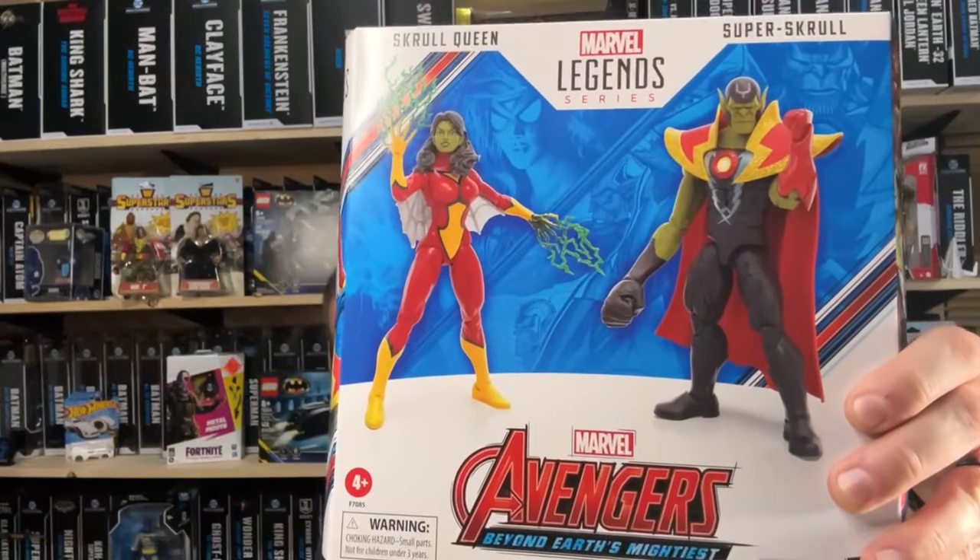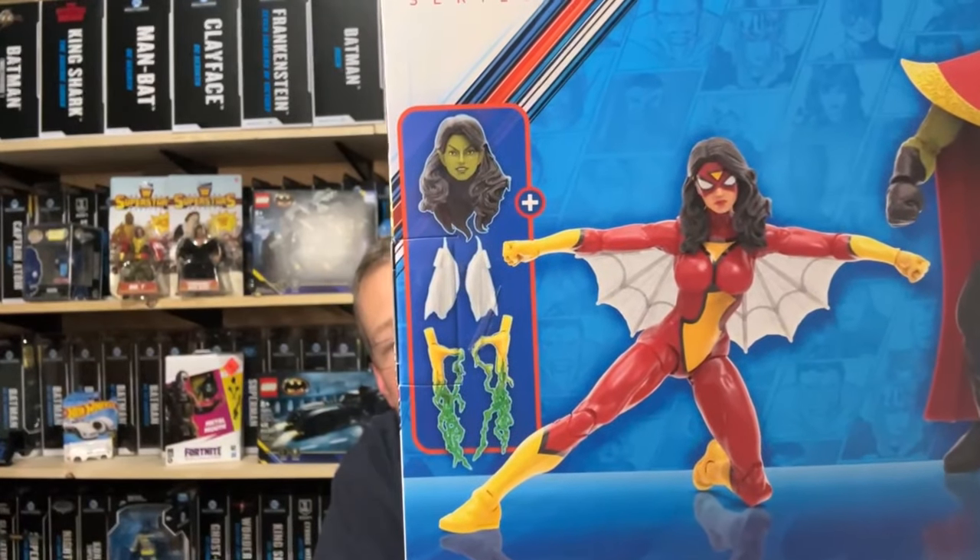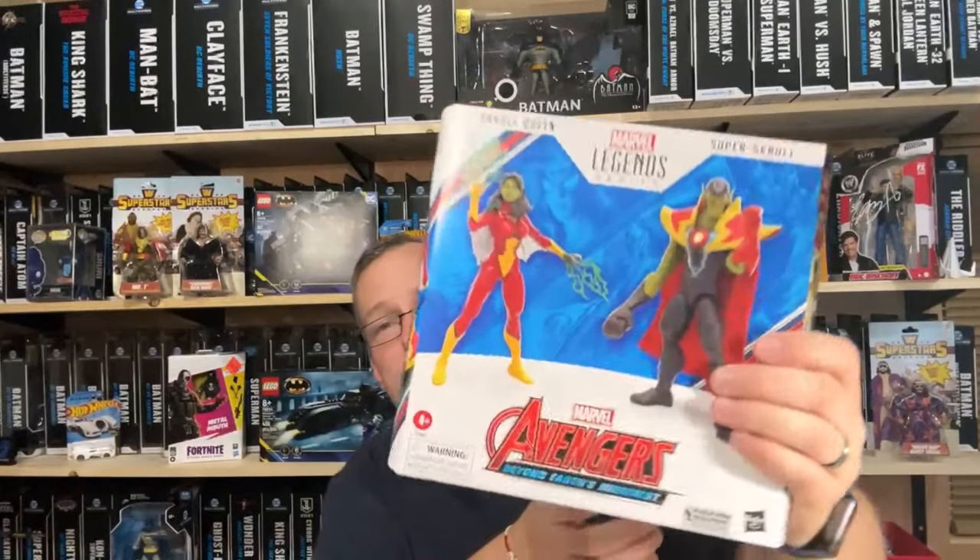I did go back to that Target today and there was a guy that owns a collectible shop buying up pretty much all the clearance. There was still some stuff left. The only Avengers 2-pack they have left is one I bought - the Super Skrull and Skrull Queen. They still had about four of these left when I was in there today - September 21st. The Super Skrull is pretty cool. I didn't know you could make the actual Spider-Woman - I thought the only option was the Skrull Queen. I got caught up in the excitement of the clearance and picked it up - it was half price.